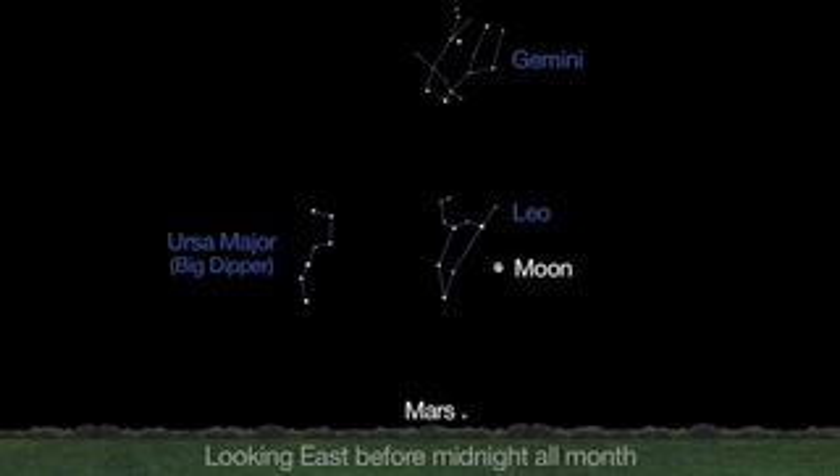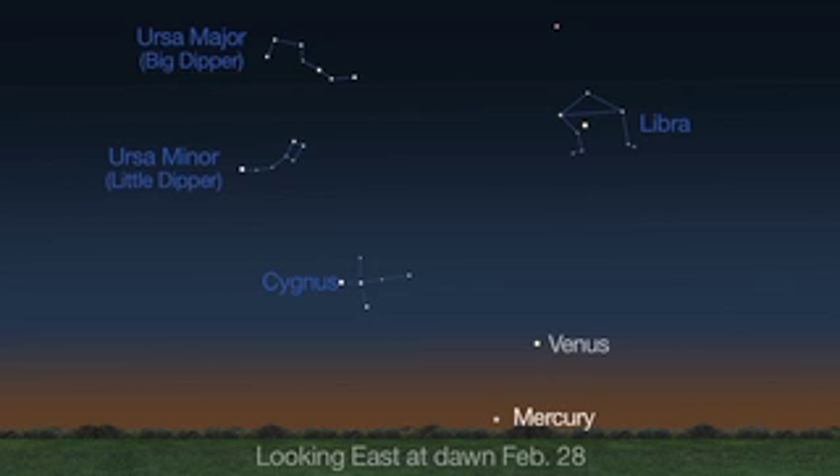Mars rises before midnight, joining Jupiter as they gracefully arc from east to west. Spot Mercury and Venus in the southeast sky before dawn, and Mars and Saturn higher in the morning sky.